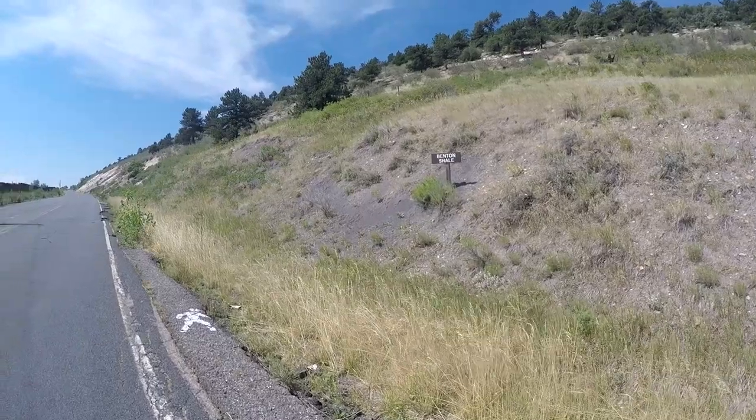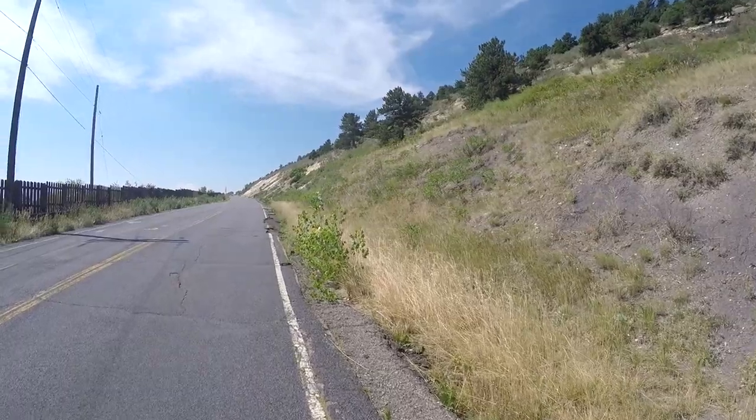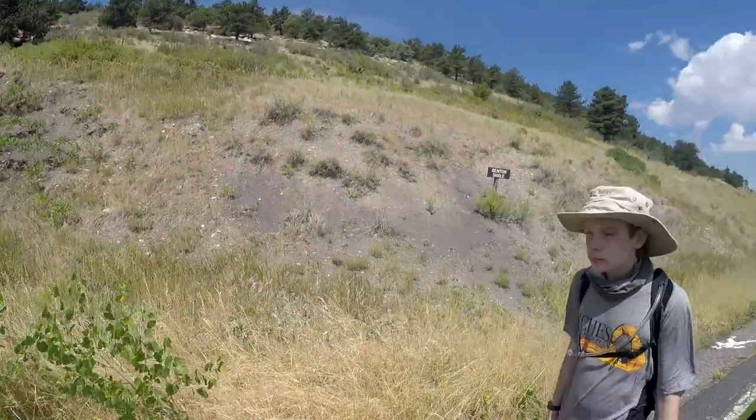The road along the ridge is closed to all traffic except the tour bus, foot traffic like Catfish and I, and bikes.